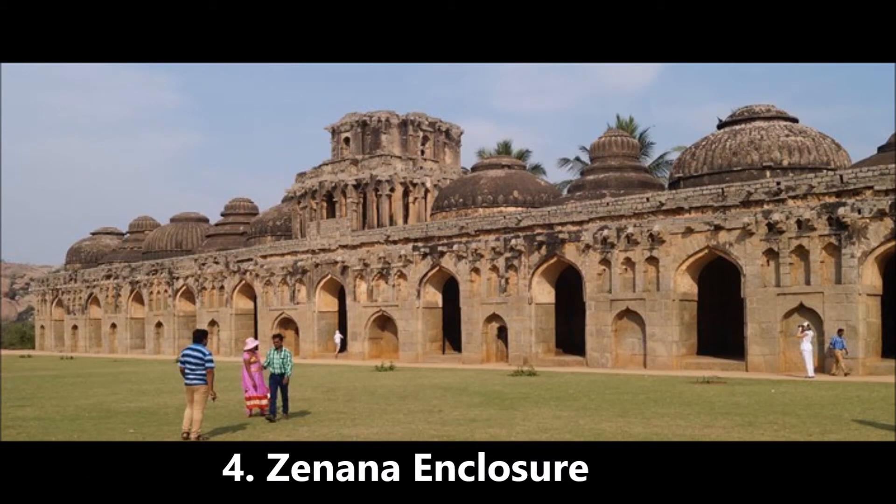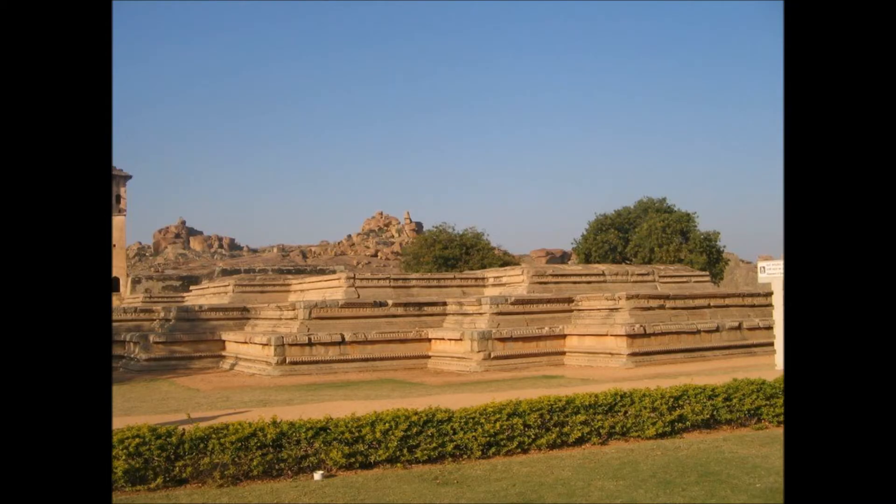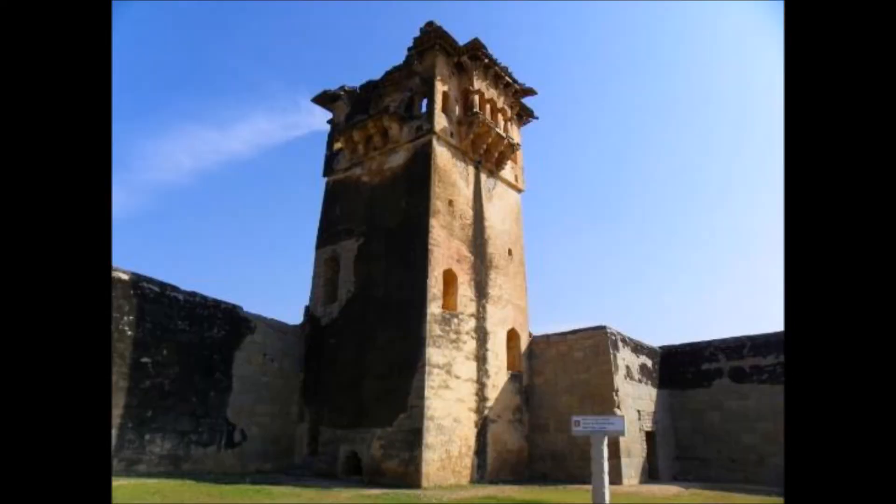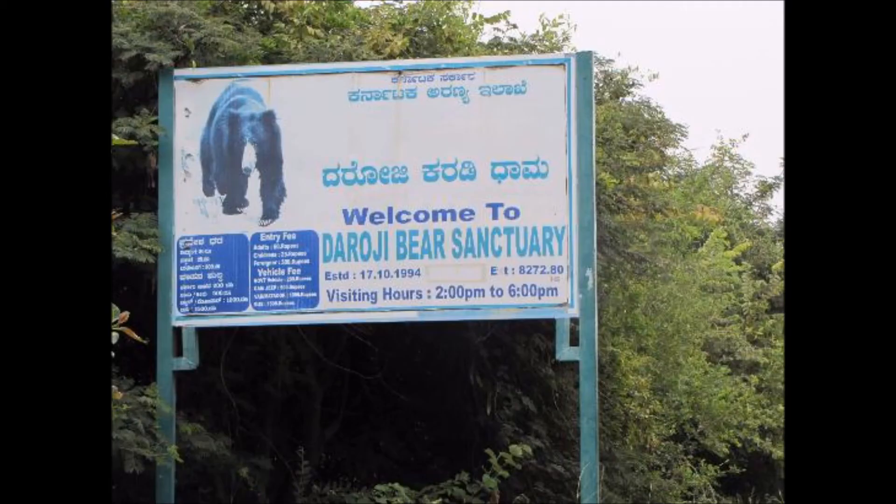4. Zanano enclosure. It was primarily the women's quarters, a part of the royal enclosure. This was a place especially for the royal women, i.e. the queen and her friends and companions. This palace is the biggest excavation that has been done in Hampi. The south-east corner has the Lotus Mahal.